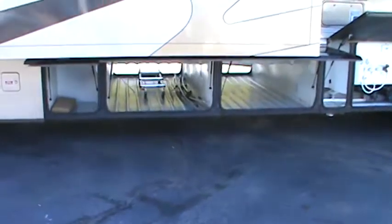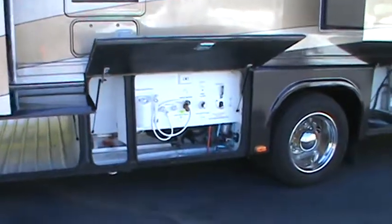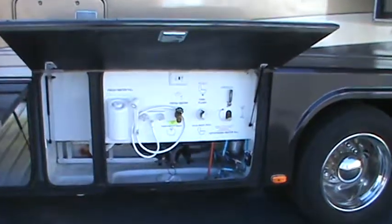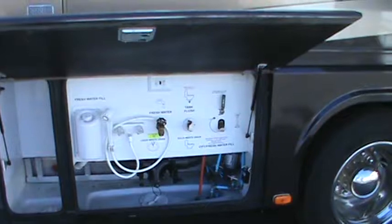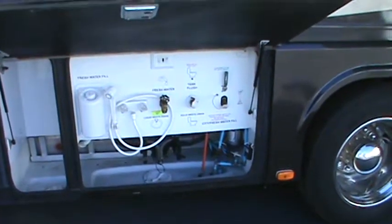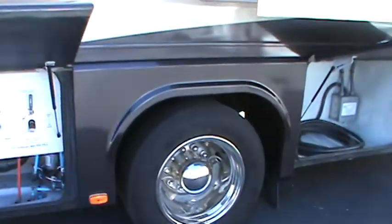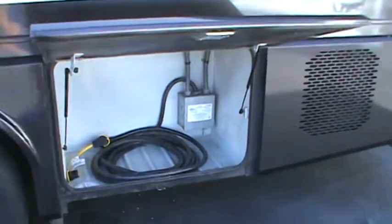You can see the rear extension ladder. This is the utilities compartment — hot and cold, outside shower, black tank flush, easy tank fill, and easy access to the fresh water pump. This coach has two furnaces and two roof air conditioners.